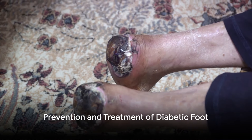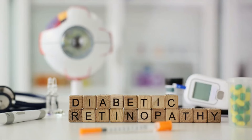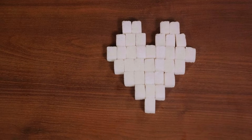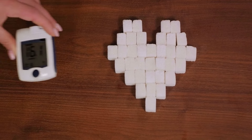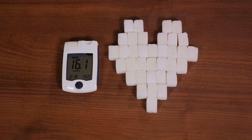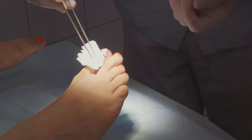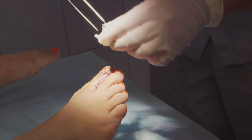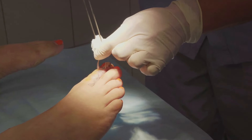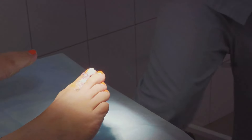Preventing a diabetic foot begins with good diabetes management. The most vital step is controlling your blood sugar levels. Keeping these levels in check is the cornerstone of diabetes management, as high blood sugar can damage nerves and lead to poor blood circulation, especially in your feet. Regular foot inspection is another crucial preventive measure. It's important to check your feet every day for cuts, blisters, sores, swelling, redness, or nail problems — these can be early signs of foot complications. Don't forget to look between your toes.